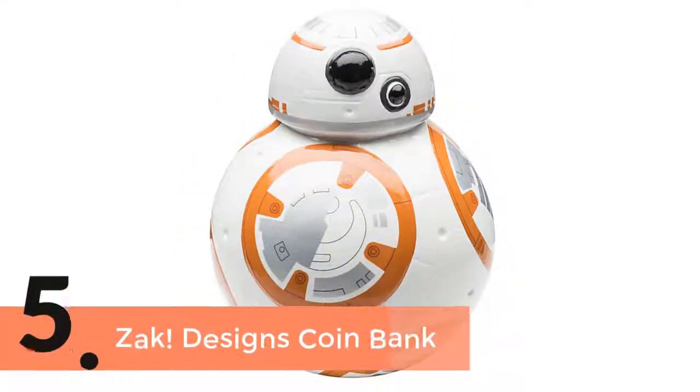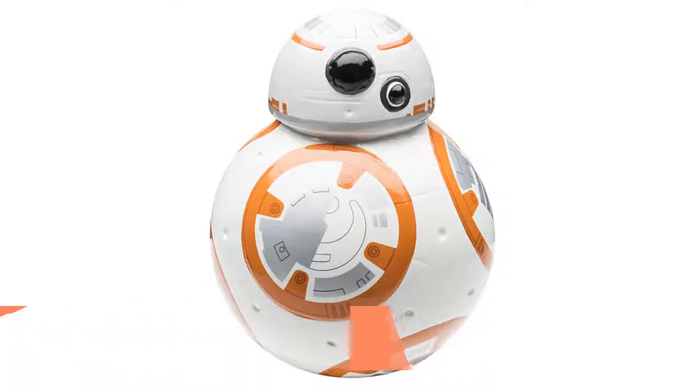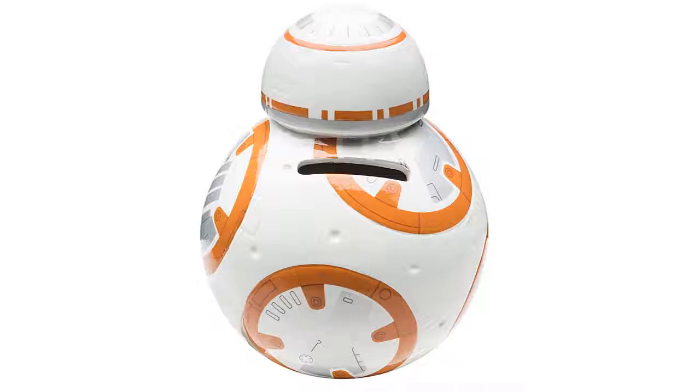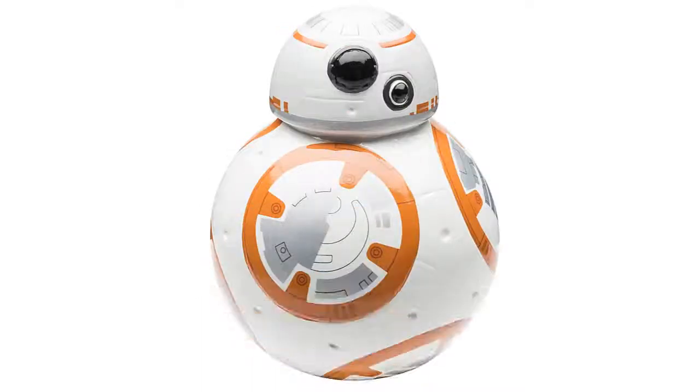Item number 5 is the Zach Designs Coin Bank. A nice design with solid construction has made this very useful for kids. Using it is pretty simple — there's a slot on the top to deposit and an opening system at the bottom for retrieving the money. It provides accurate and easy use for all, and it is small and lightweight, making it one of the best piggy banks.